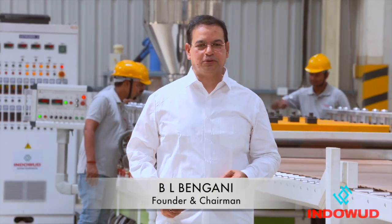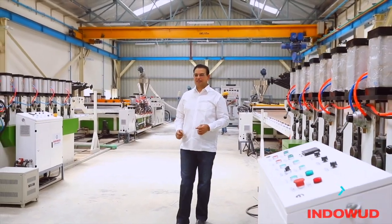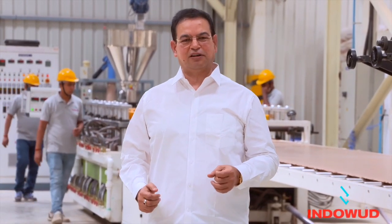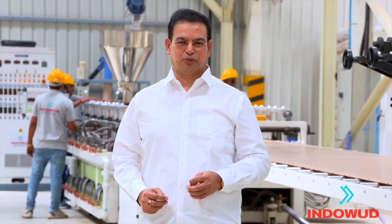It is my privilege to be with you today. After serving over three decades in the plywood industry, I realized that there was a need for a futuristic and sustainable product that could address the shortcomings of wood-based panel products available in the market. And then I came up with Indowud NFC, a natural fiber composite board.